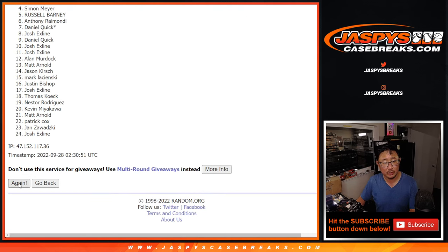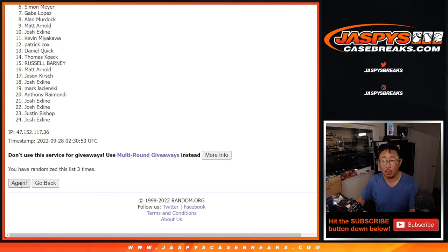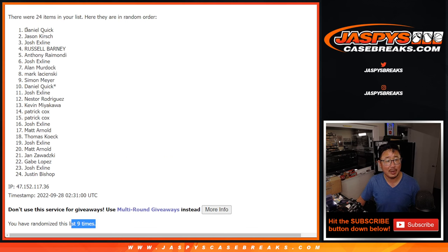Rolling one through nine — ninth and final time. After nine, there's your top eight.